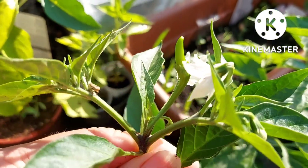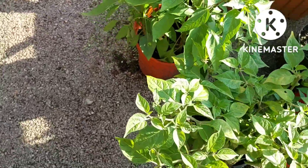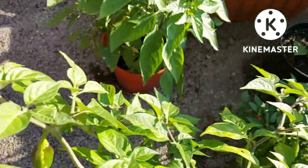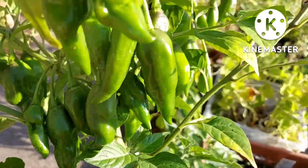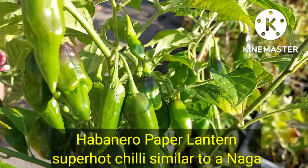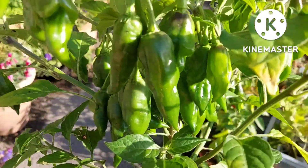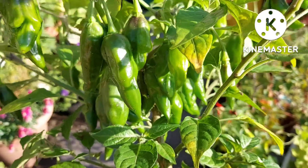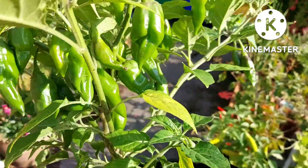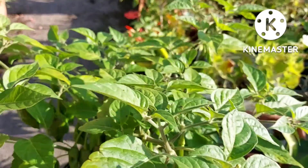This is a habanero called Paper Lantern — I got this as a small plant and it's done really well. It's super hot, very similar to a habanero, and they will turn red eventually. It's done really well to grow late in the year and outside in the cooler Manchester temperatures that we have.